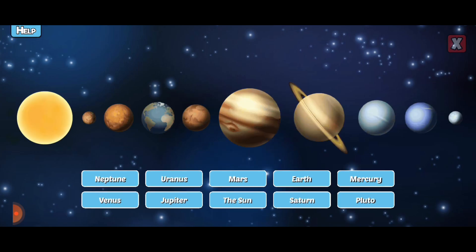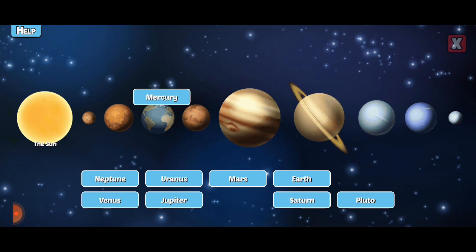Label the bodies in our solar system. The Sun is a star at the center of our solar system. Mercury is the closest planet to the Sun and orbits so fast it only takes 88 days to circle the Sun.